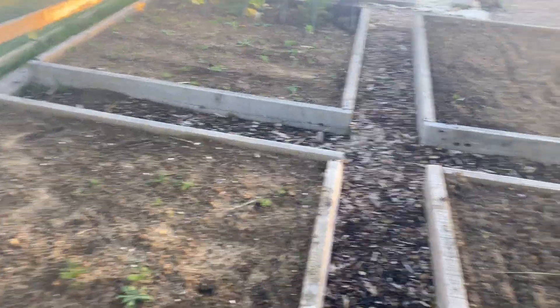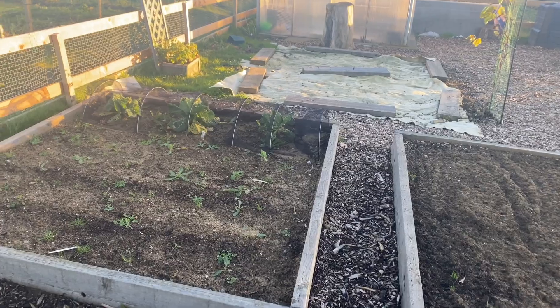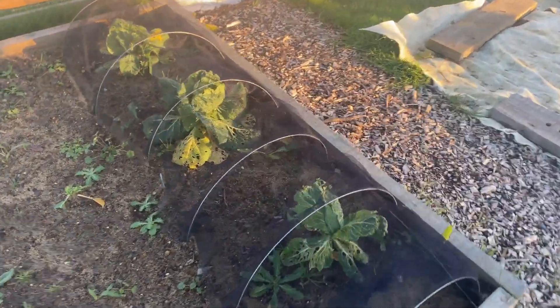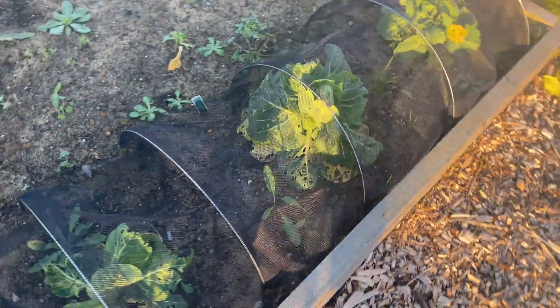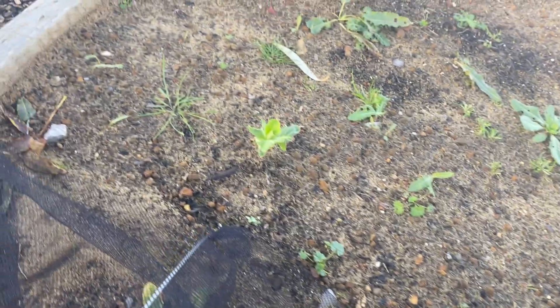It just looks so empty up here. It's a bit gutted when you come up here — when you look back at some of the videos. Cabbage — got to get some pellets on them to stop the slugs. That one has been eaten. As you can see there's a lot of weeds on here; we haven't got to this bed yet.